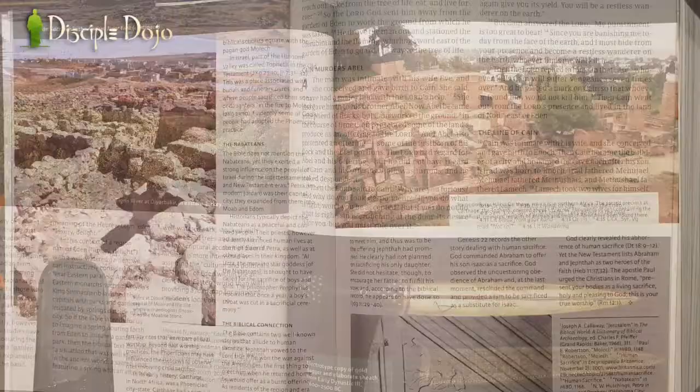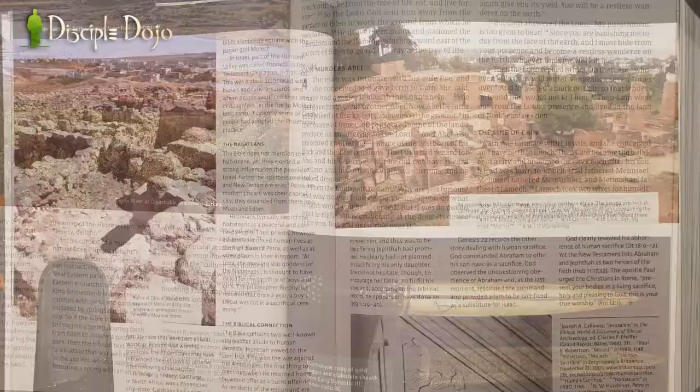There are also 40 of these Digging Deeper call-out boxes that talk about issues related to archaeology or ancient Near East literature. Throughout the Holy Land Illustrated Bible, there are over 275 full-length articles on different subjects — this one is on En Gedi, its history and archaeology; this one is on the city gate and the importance of city gates.